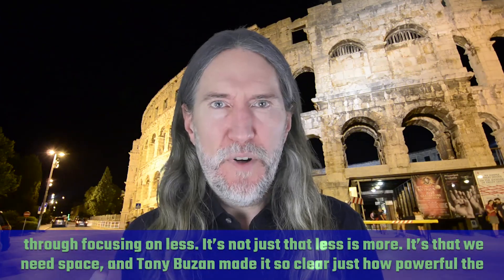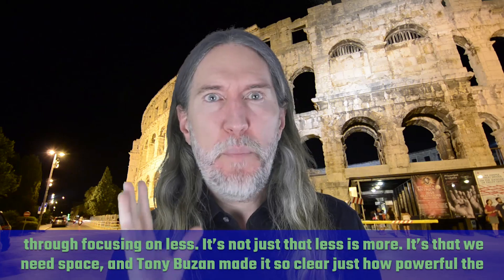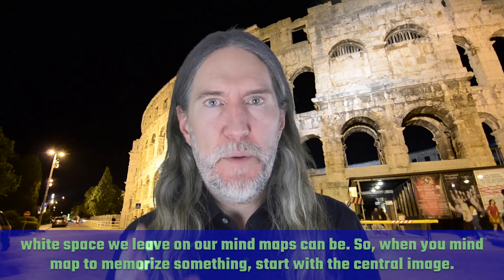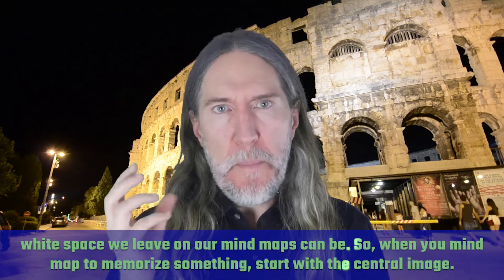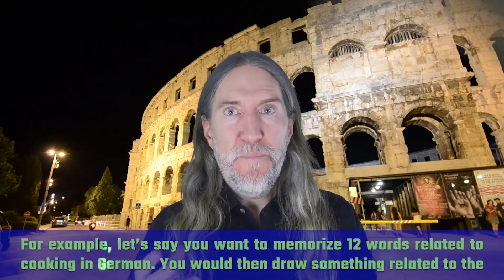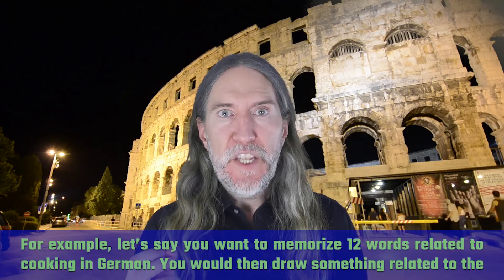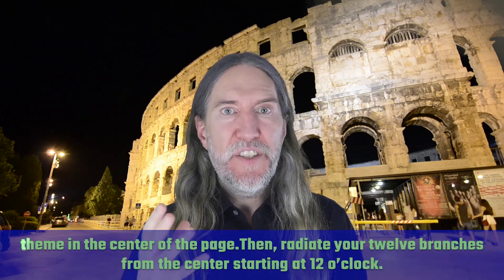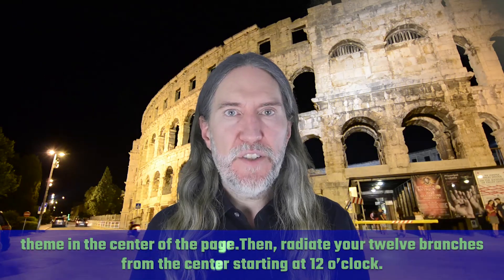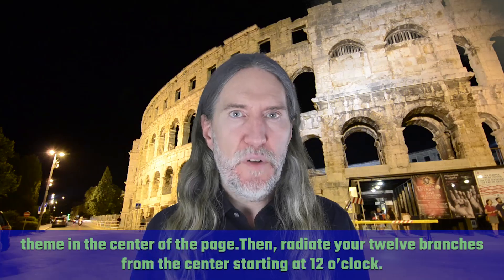It's not just that less is more, it's that we need space. And Tony Buzan made it so clear just how powerful the white space we leave on our mind maps can be. So when you mind map to memorize something, start with the central image. For example, let's say you wanted to memorize 12 words related to cooking in German. You would then draw something related to the theme in the center of the page, then radiate your 12 branches from the center starting at 12 o'clock.